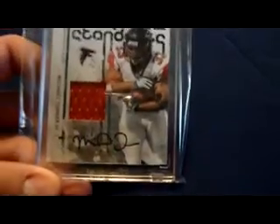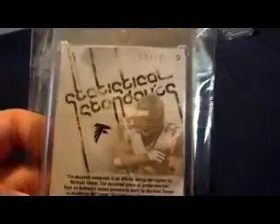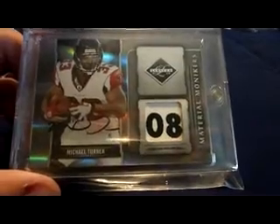2009 Rookies and Stars Statistical Standouts jersey auto, numbered 13 of 15. 2009 Limited Material Monikers patch auto with '08 sizing — nicely short printed, three of 10. So that's pretty nice, I really like that card.